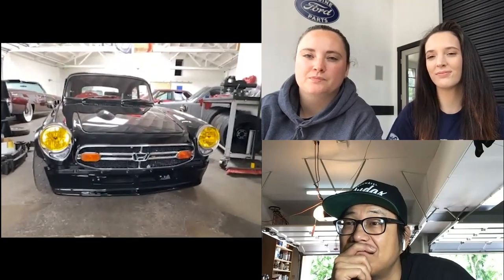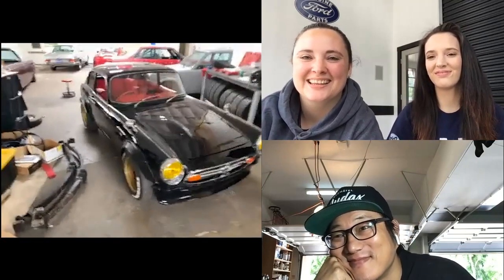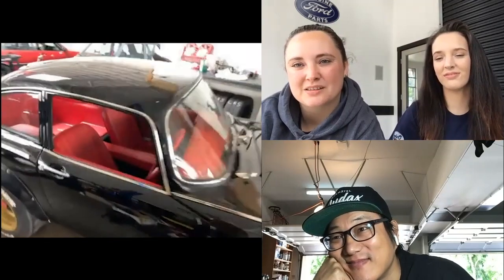My favorite part of SEMA was standing back away from everybody and watching people's reactions when they came around the corner and saw this tiny little baby car. It was funny to see such huge reactions to something so diminutive in size. We did this one fully out, everything.